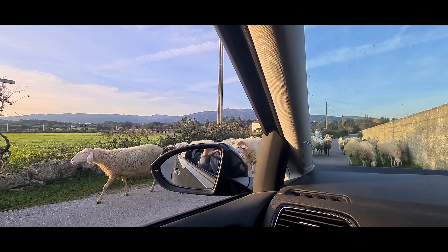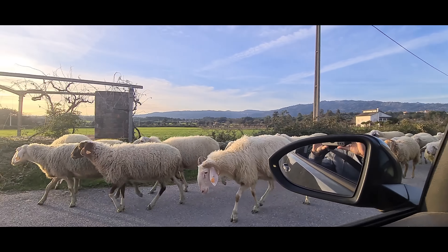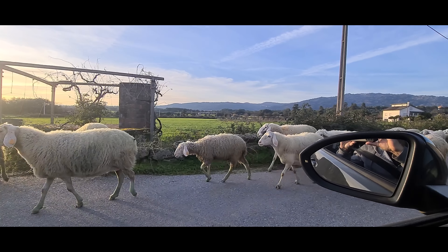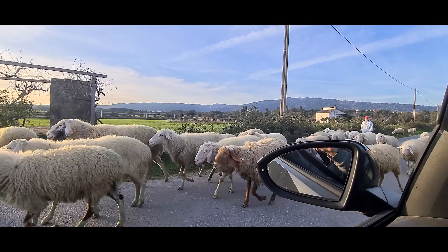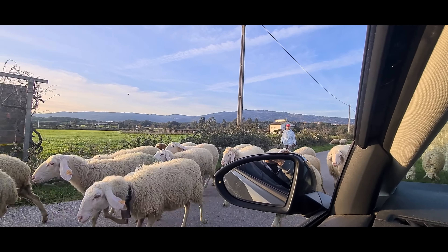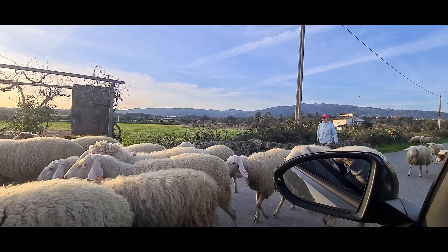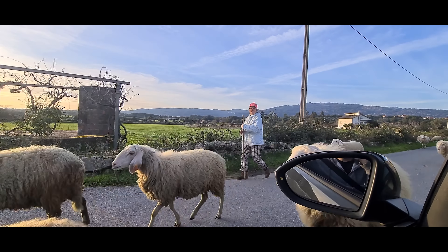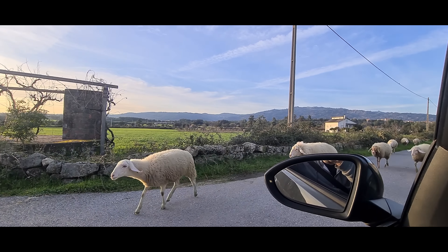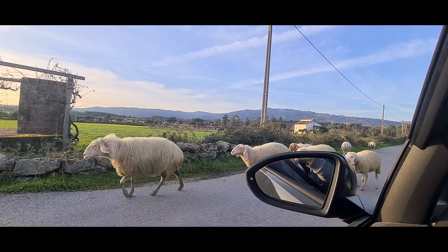We have a little traffic jam. This is what happens around about this time of day - working sheep come down the road from one of the pastures and find their way back to the farm where they're going to go and get milked. And we've got some of the stragglers.